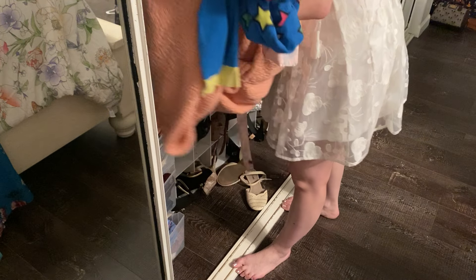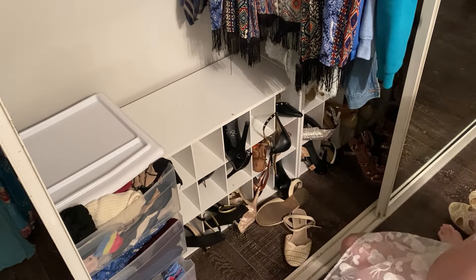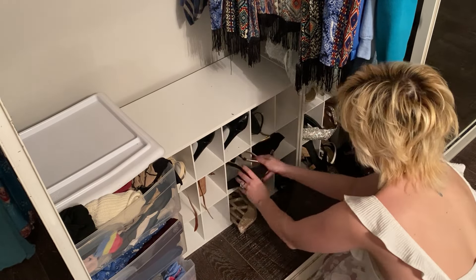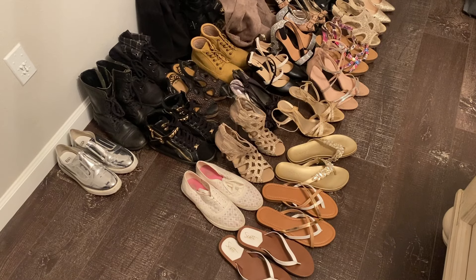I went through all the shoes and the boots, and ultimately I'm getting rid of 28 pairs of shoes. I didn't think I'd get rid of so much, but it feels so good.